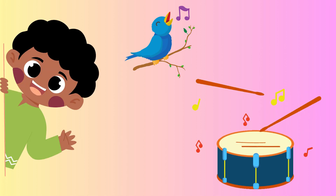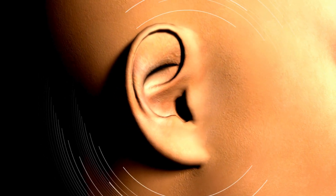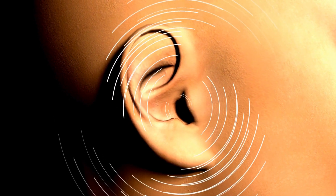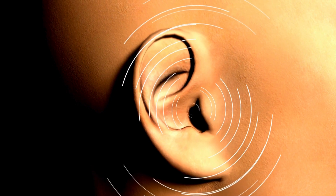Have you ever heard a bird sing? Or your friend say hello? Or music playing from your toys? That's all thanks to your amazing ears. They help you hear all kinds of sounds — loud and quiet, high and low. Let's take a closer look inside the ear.